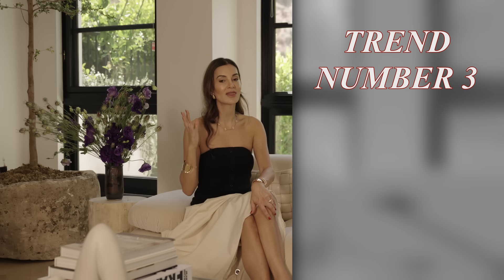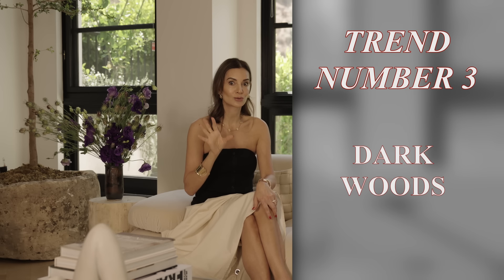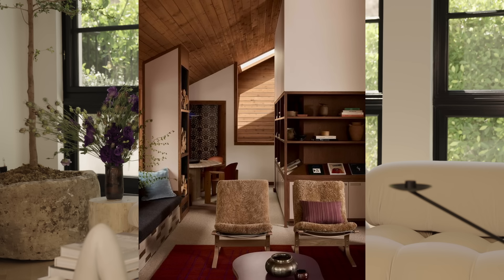Trend number three is new but also a resurgence of a very old trend: dark, deep-colored woods. Not only dark and deep, but also the type of wood — burl wood, maple wood, and darker stains. Out with the very light white oaks. As I've mentioned before, a Parisian apartment floor is a medium-shaded brown wood, and white oak patinas to a darker oak over time, which is timeless. Darker woods bring so much warmth and sophistication.